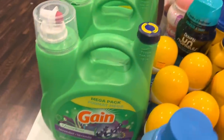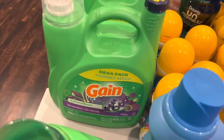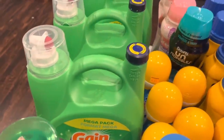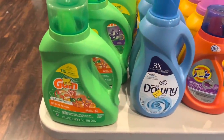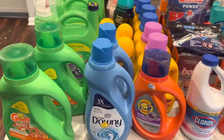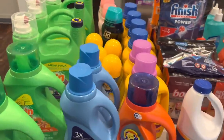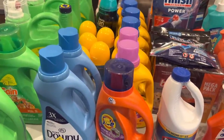First things first, I found four of these huge things of Gain with the lavender — this is the 154-ounce. I did share with one of the managers in the store and she was very appreciative. I also found Gain Island Fresh. I think these were $3.37. Remember, if you spend $30 in Gain products you can save five dollars.